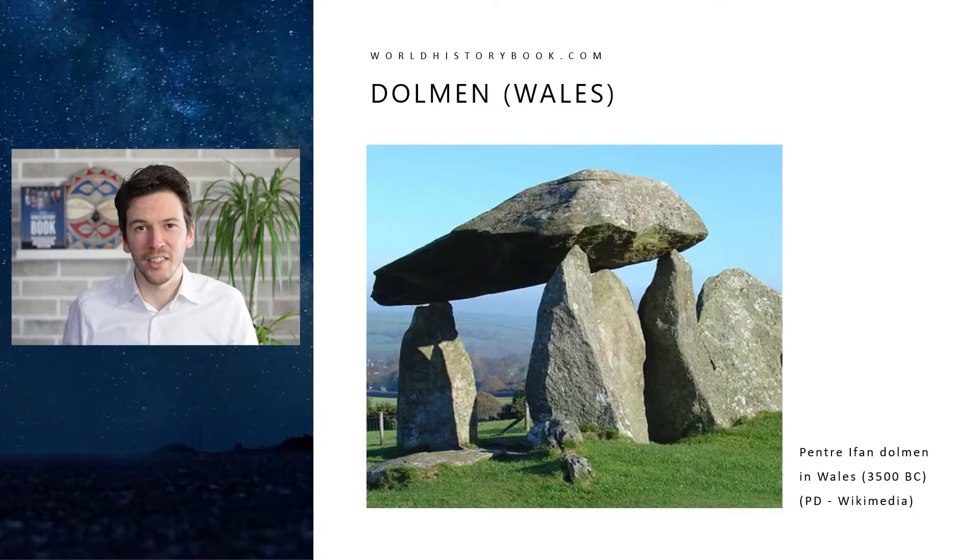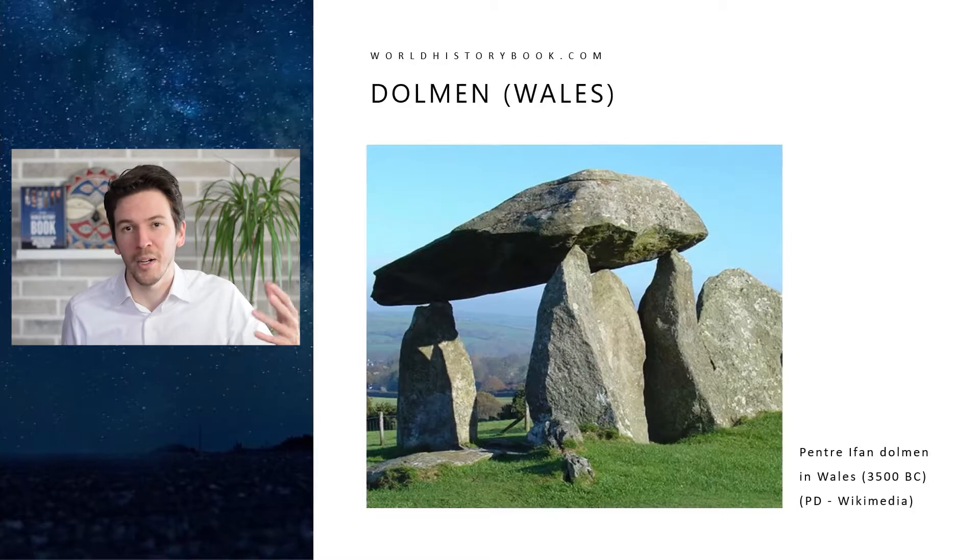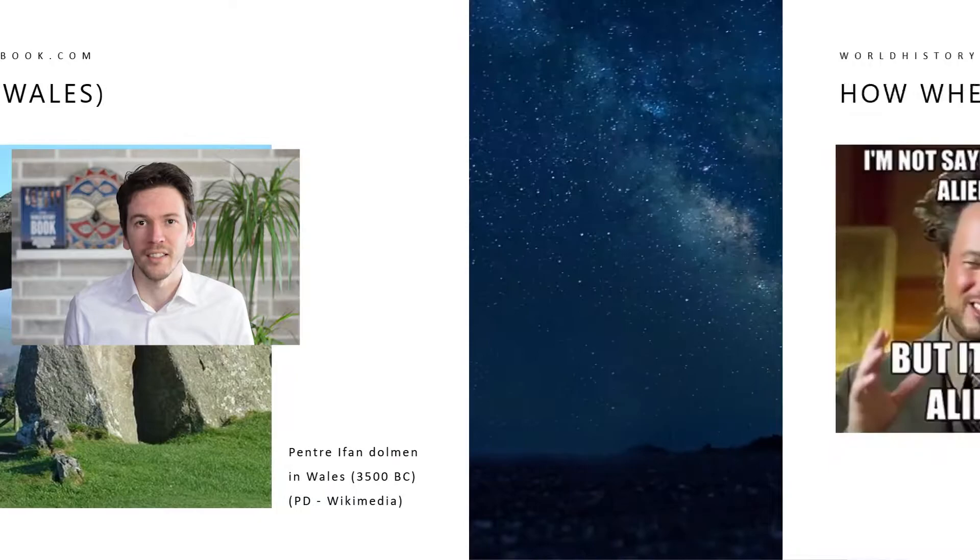Looking at these strange, mysterious structures and thinking how such a large heavy object could have been lifted on top of those standing stones, it isn't surprising that for centuries people have come up with the most incredible conspiracy theories about how they must have been constructed.